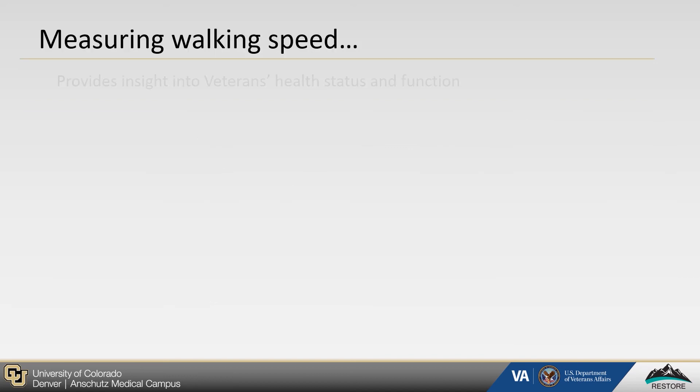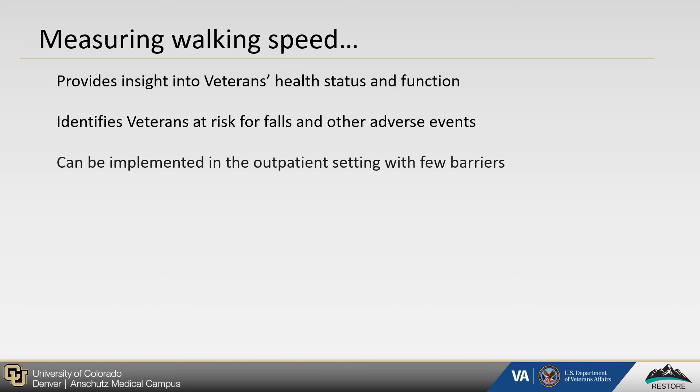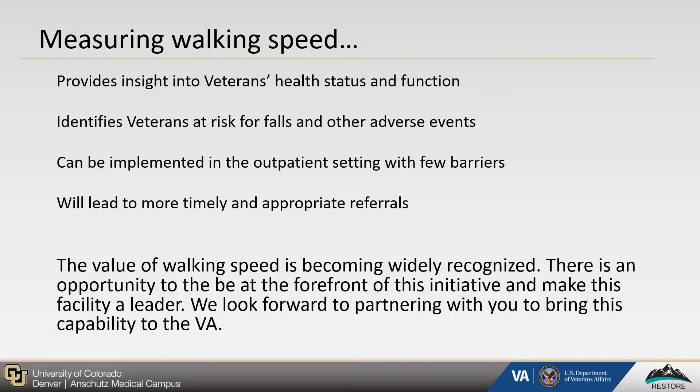To summarize: measuring walking speed provides insight into veterans' health status and function; identifies veterans at risk for falls and other adverse health events; can be implemented in the outpatient setting with few barriers; and will lead to more timely and appropriate referrals. Importantly, the value of walking speed is becoming widely recognized. There is an opportunity to be at the forefront of this initiative and make this facility a leader.